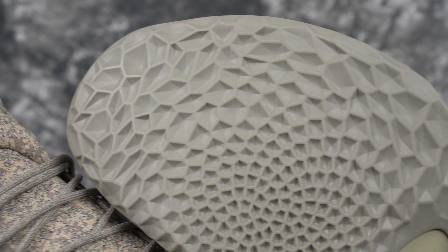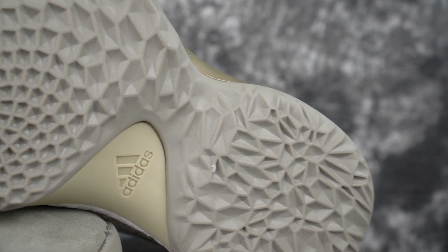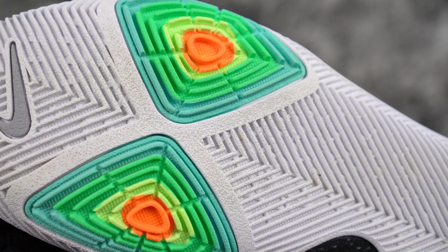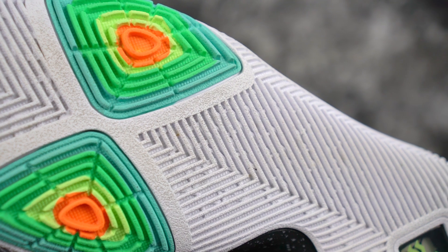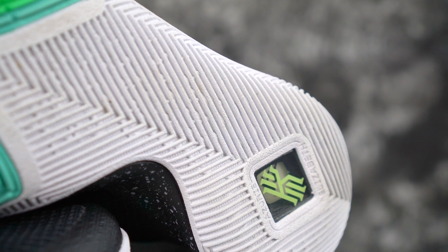Numbers one and two — which I can interchange — are the Harden Volume One and the Kyrie Three. Both have insane traction and are actually good for outdoor use. For the Harden, both translucent and solid outsoles are super good. For the Kyries, do not get the translucent — make sure to get the solid rubber outsole. The Harden has more of a flat outsole with really strong traction that doesn't pick up much dust. The Kyrie Three has a slightly more advanced outsole shape-wise and also features a pivot point.